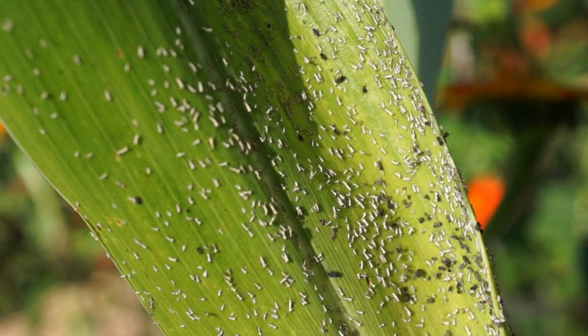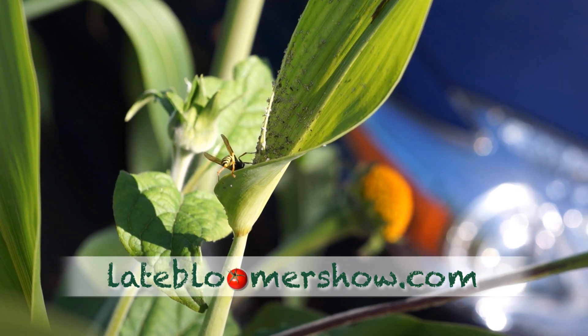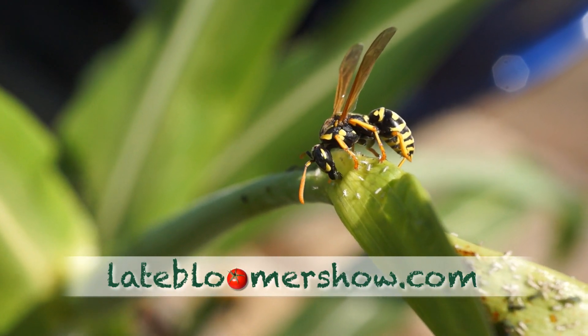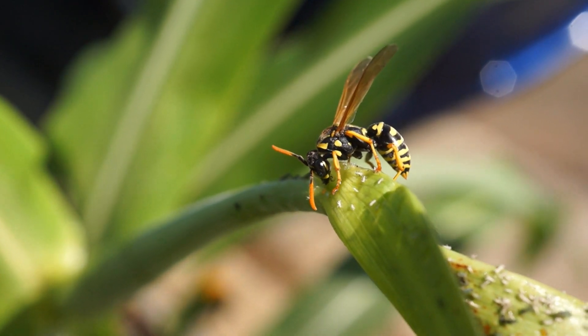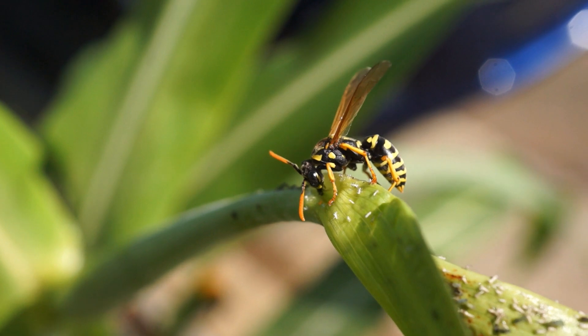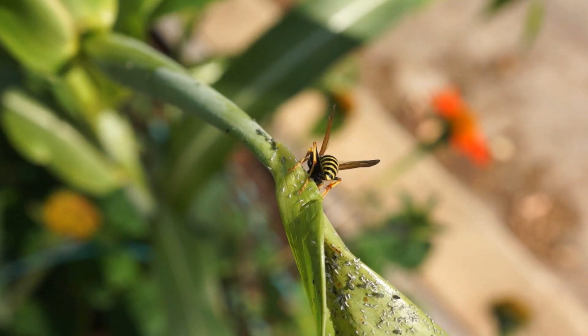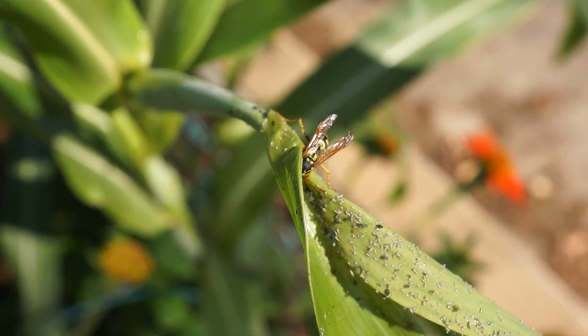But there was an aphid infestation on some of the leaves. The little white specks are the exoskeletons after the nymphs emerge. One doesn't usually think of yellow jackets as friends in the garden, but they were all over those aphids that day. Here you can see one chomping away. Nymphs can't fly, so their only defense is to fall from the plant — if they can elude the vice grip of those jaws. The wasp couldn't fill up fast enough.